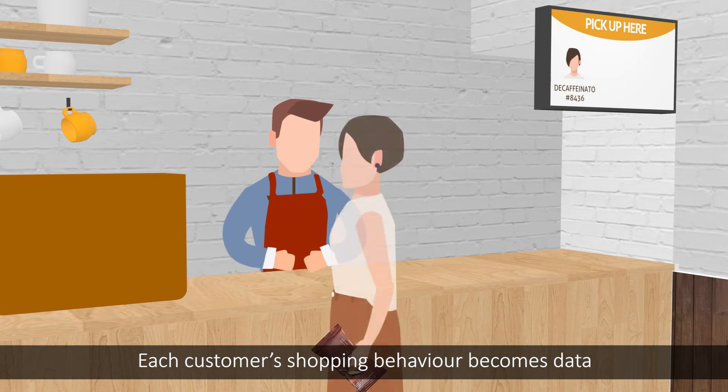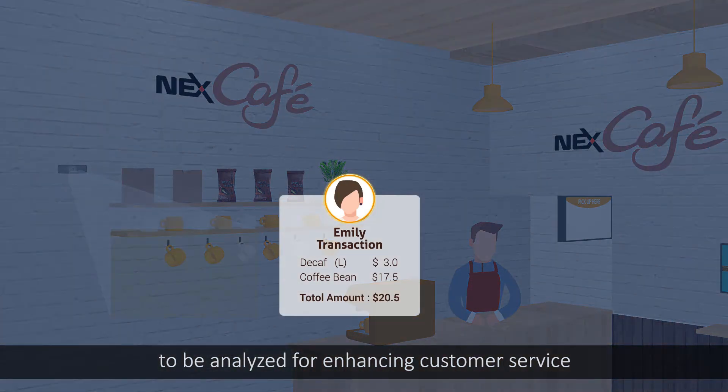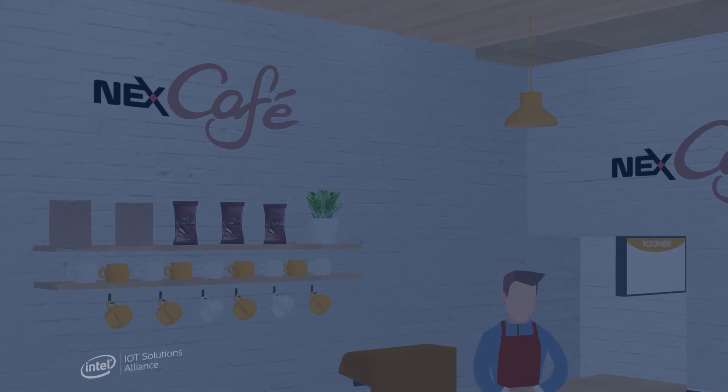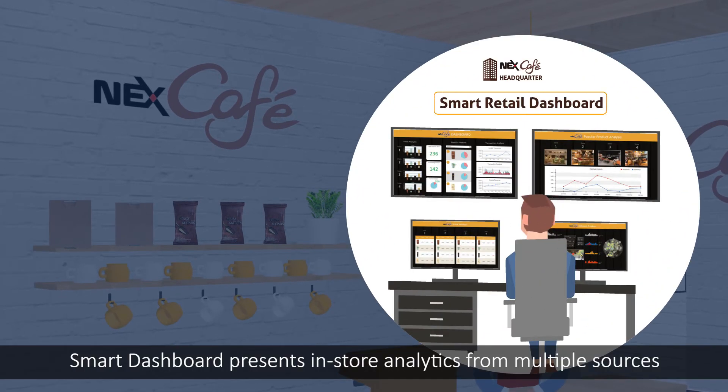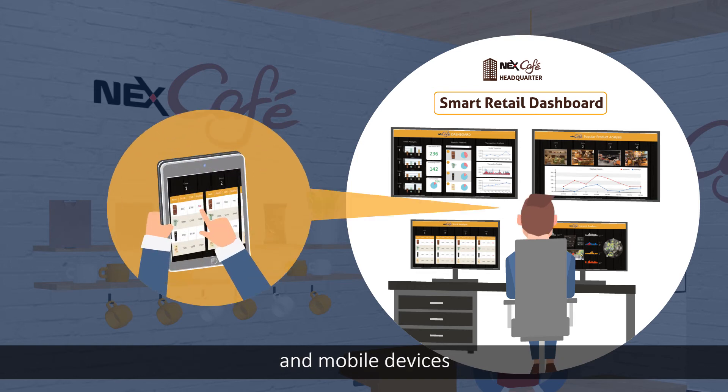Each customer's shopping behavior becomes data to be analyzed for enhancing customer service. The Smart Dashboard presents in-store analytics from multiple sources, so that retailers can monitor from control centers and mobile devices.